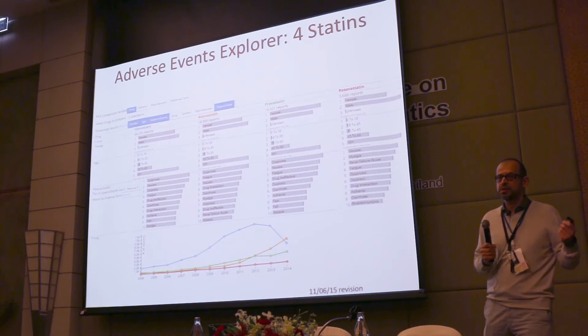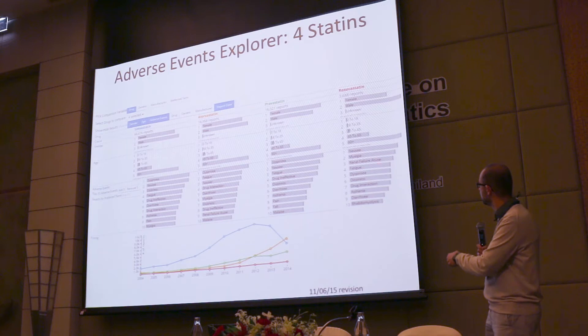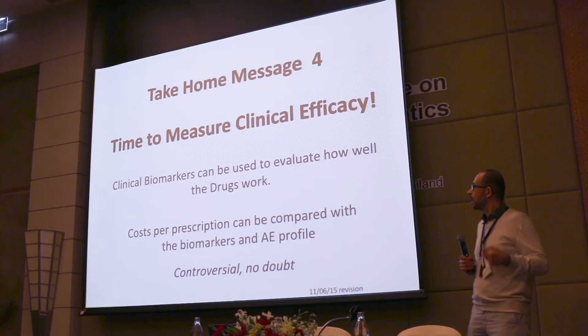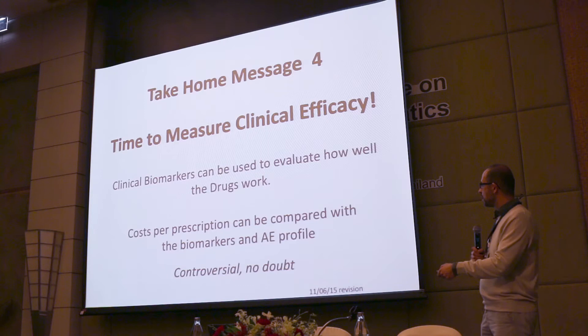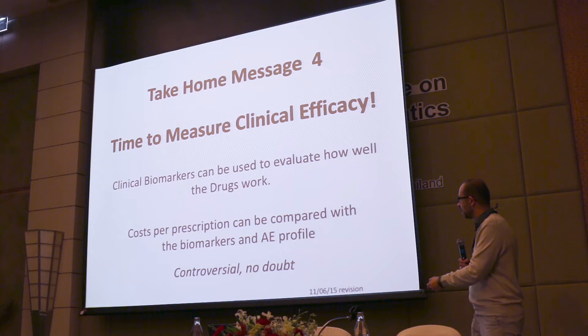Maybe one drug has better side effects — and yes, Crestor shows less rhabdomyolysis than the others, though it's still reported. Looking at adverse event data from the FDA's openFDA project, Pravastatin shows 'drug ineffective' as its fourth most reported event at roughly 10%, Simvastatin at fifth, and Lipitor at about 7%. I think it's time to look at clinical efficacy: you can take patient data and measure outcomes with clear biomarkers like cholesterol, and then ask how much it costs and whether adverse event profiles should inform reimbursement decisions.